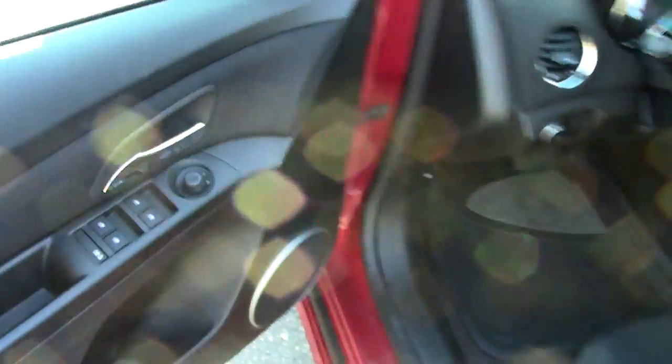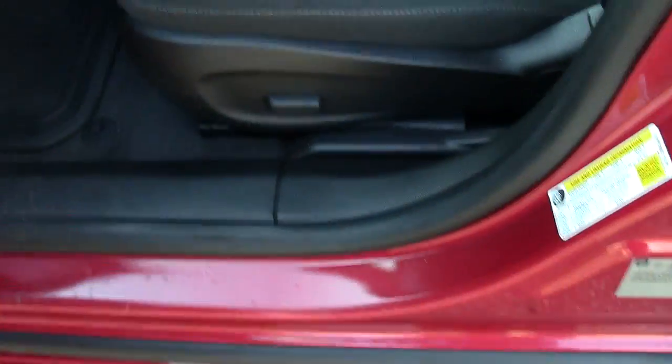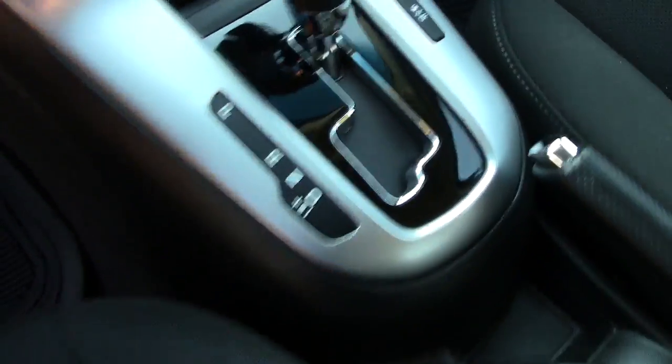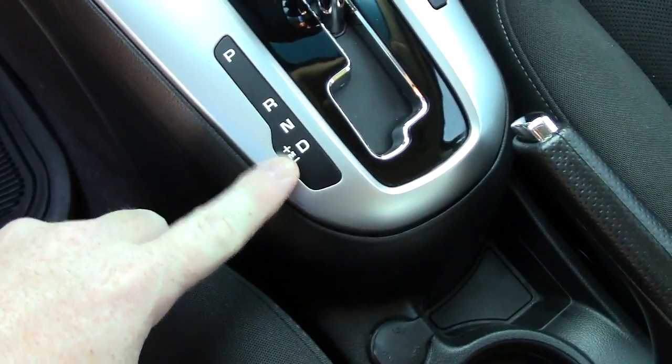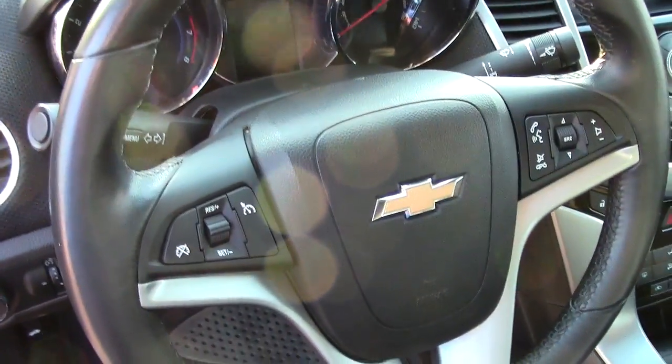We'll go inside. It has power mirrors, power windows, and power seat controls. Really nice cloth seats. It does have side-impact airbags as well. It is an automatic transmission, but it has a manual mode as well. You've got your climate control, audio controls, and information center in there, plus a bunch of redundant controls on the steering wheel.